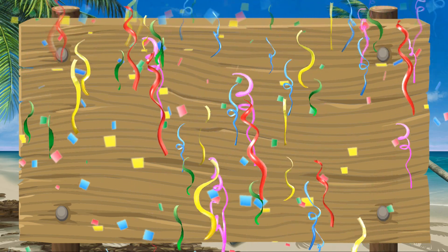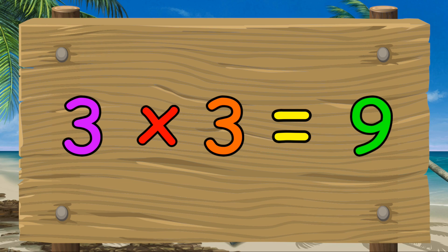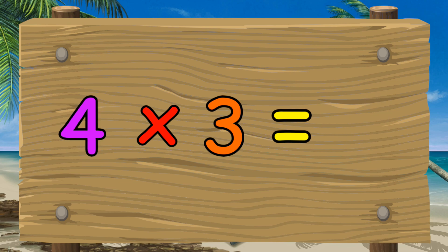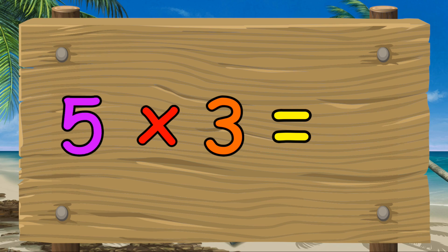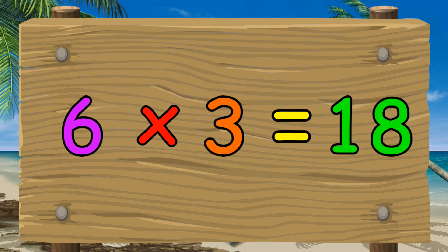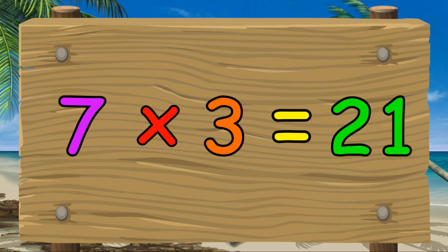Let's try that three times table one last time. One times three equals three. Two times three equals six. Three times three equals nine. Four times three equals twelve. Five times three equals fifteen. Six times three equals eighteen. Seven times three equals twenty-one.